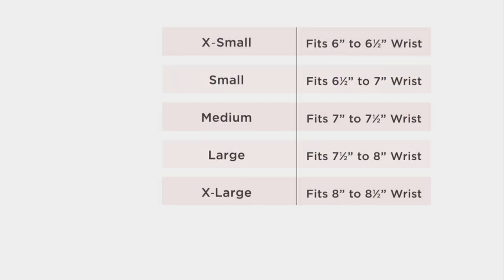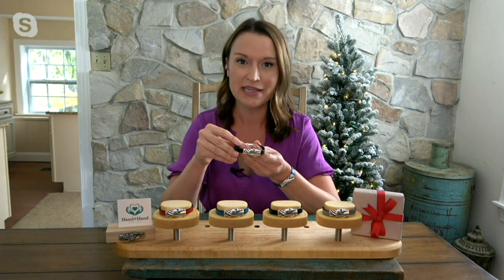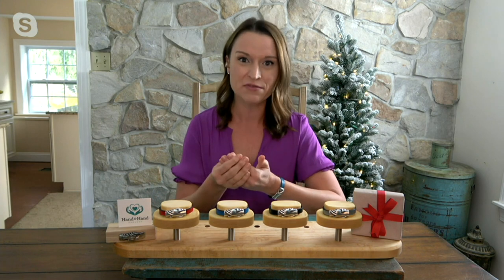You can also see the size chart at qvc.com — extra small up to extra large, fitting a six to eight and a half inch wrist. There's a size for everybody and a color for everybody. This is great for the guys as well — it's completely unisex. Each one comes with a beautiful card that explains the Hand in Hand Project and tells a little bit about Deborah. She has a very small company — less than 10 people — so they're all hand inspected, beautiful individual pieces of art with great materials.